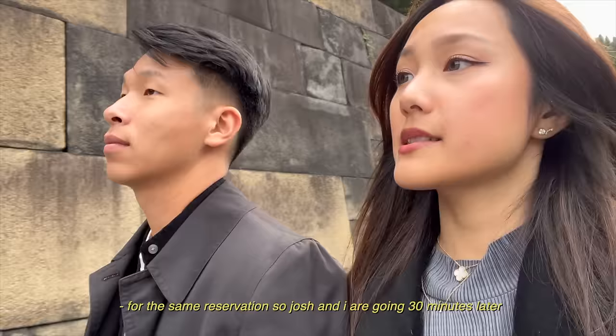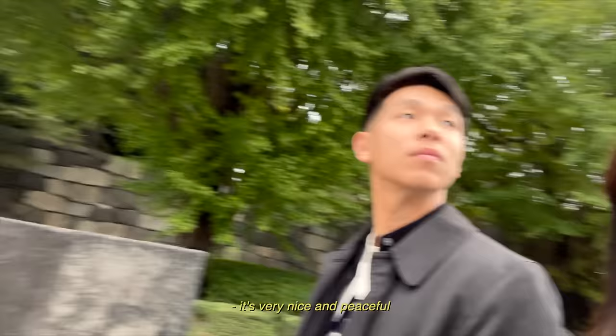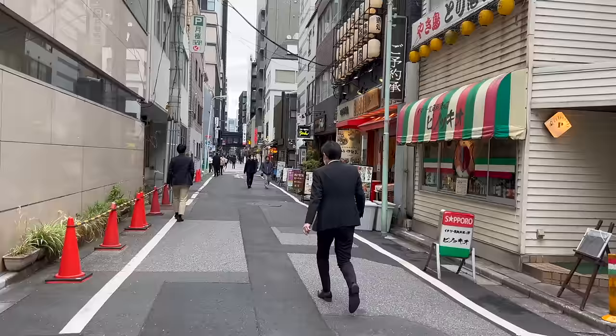We're walking around the Imperial Palace and the surrounding grounds. It's very nice and peaceful. Do you feel zen? I do.